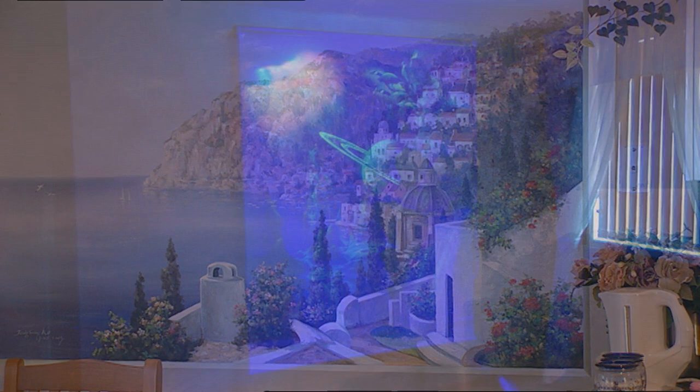There are even screen murals in this house that work with ultraviolet light. You use those black lights and this is me behind the mural.